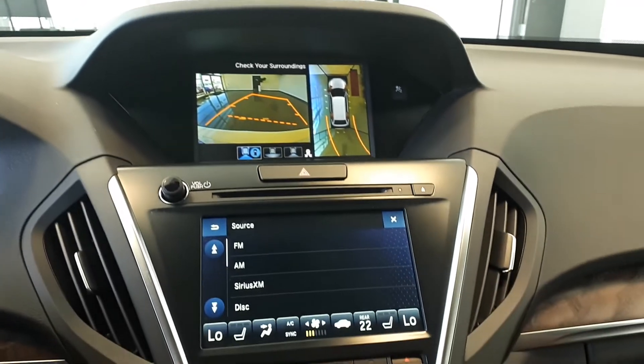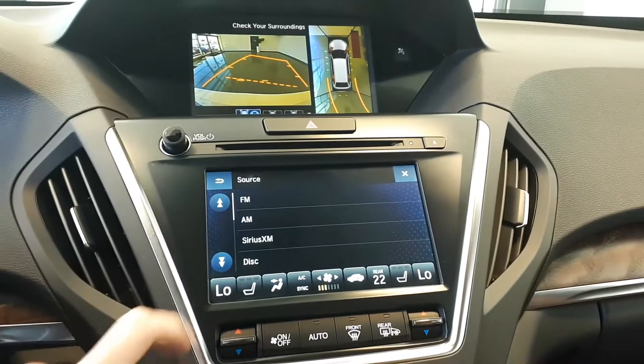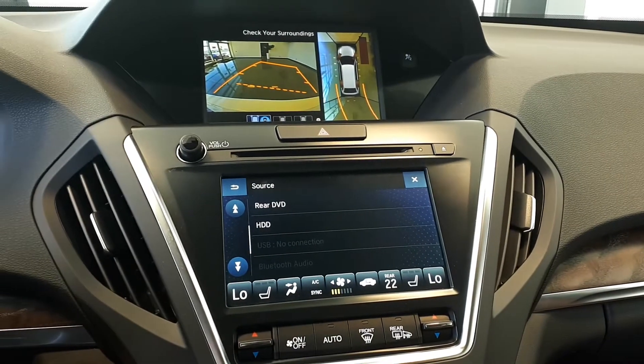For audio sources there are AM, FM and Sirius XM radio stations, a CD player, USB auxiliary input, and Bluetooth audio.